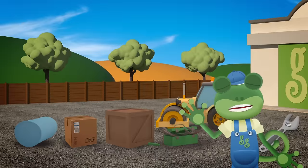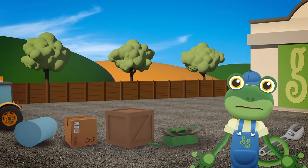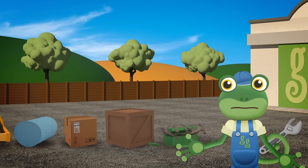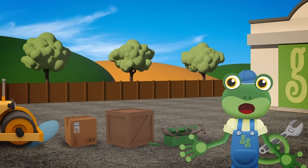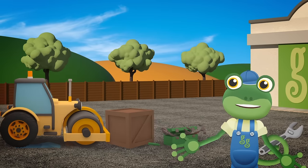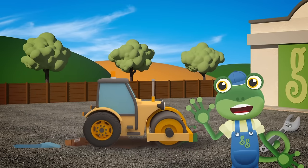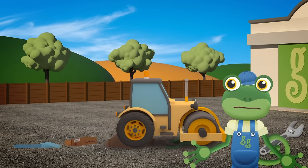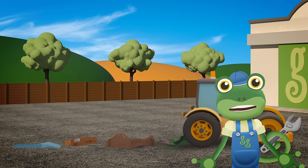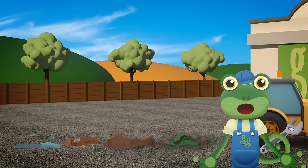Hello everyone! We've got a real problem at the garage today — Rick the Road Roller hasn't got any roads to roll at the construction site! He's really bored and now he's here, flattening anything he can find! Hey, that's my toolbox! Rick! We really need to find something useful for Rick to do before he causes any more damage!